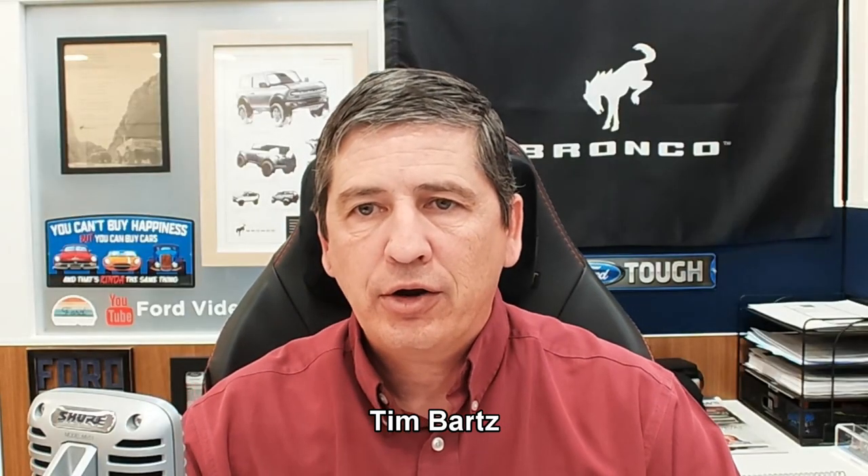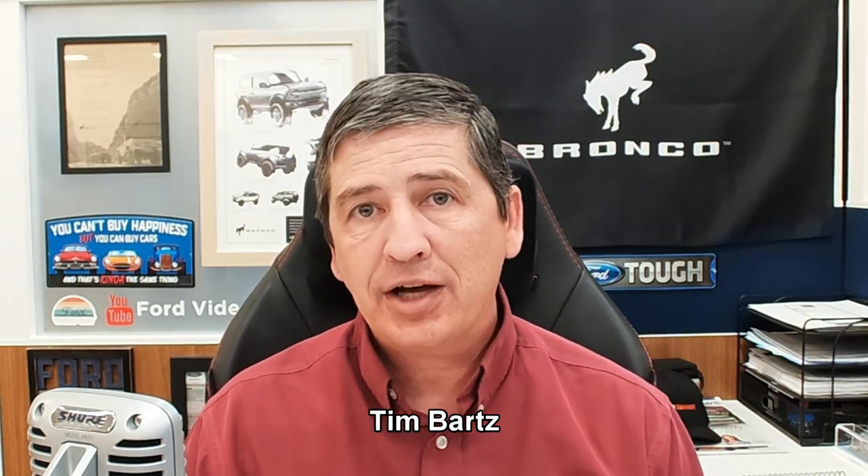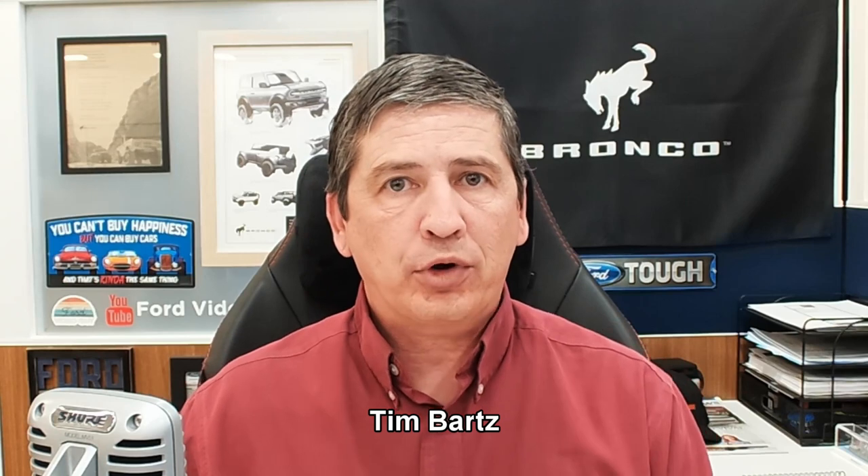Hi, I'm Tim Bartz, Internet Sales Manager here at Long McArthur Ford in Lincoln and Salina, Kansas, your source for Lincoln news, updates, and information. We have a video on the 2023 Lincoln Corsair, and we're going to do what we call our complete guide video, covering all the standard equipment plus the different packages and standalone options available for the Grand Touring trim.